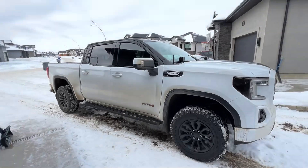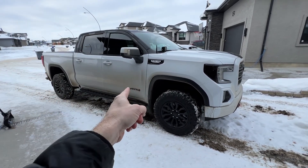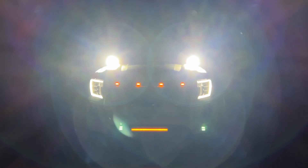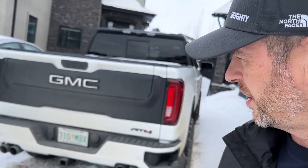Welcome back to Don's Life. Today we're going to talk about all of the lighting mods I've done on my very dirty two-year-old 2021 GMC Sierra AT4. These lighting mods you could do pretty much all of them on any truck or SUV. I'm going to talk about the cost because I know you're probably curious.